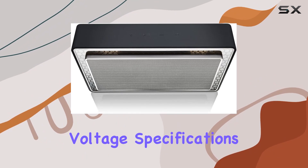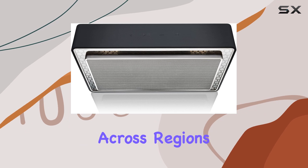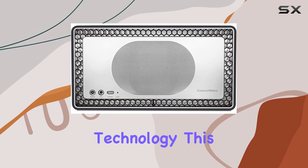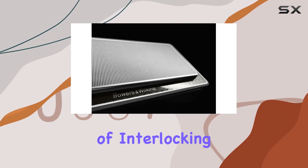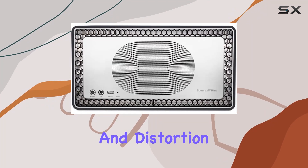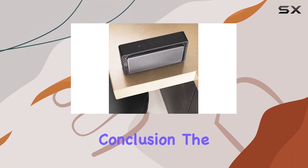The power supply voltage specifications ensure compatibility across regions, with stability further enhanced by Micromatrix technology. This rigid honeycomb of interlocking cells braces the cabinet, effectively reducing vibration and distortion for a rock-solid audio experience.